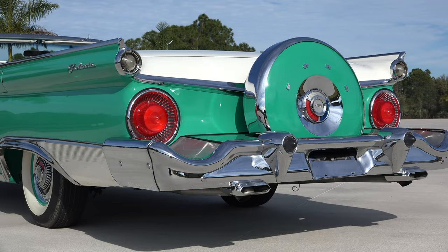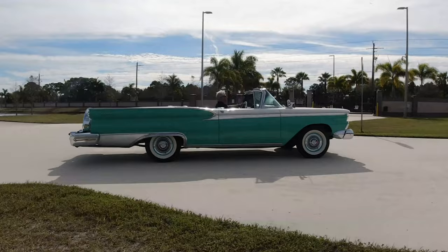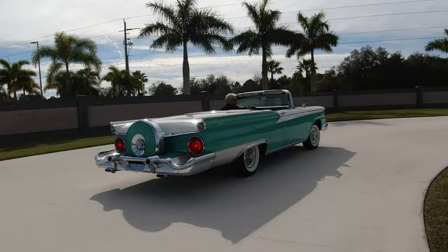If you look at the front grille, you'll see this is an AACA National Senior Show winner. It's restored in its correct factory color combination of Indian Turquoise and white, with a beautiful Indian Turquoise and white interior.